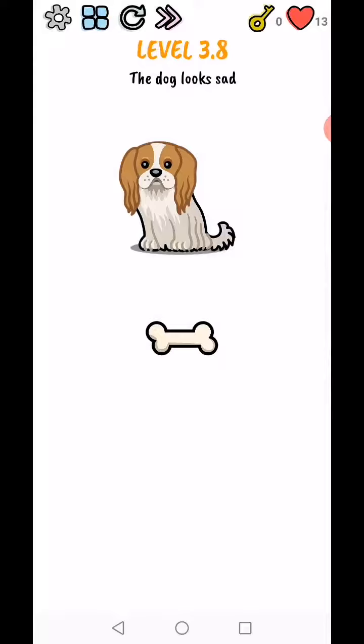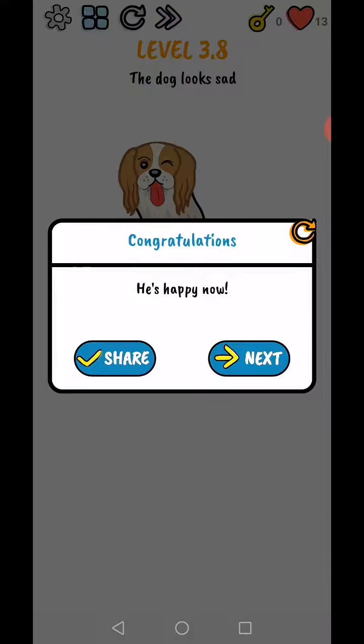Level 3.8 — the dog looks sad, so swipe up and down on the dog's head. Swipe up and down to complete — he is happy now!